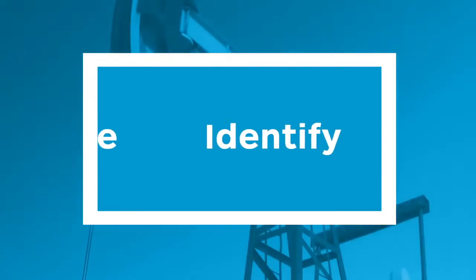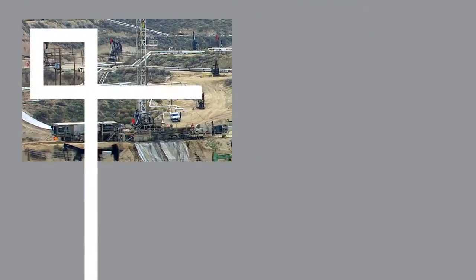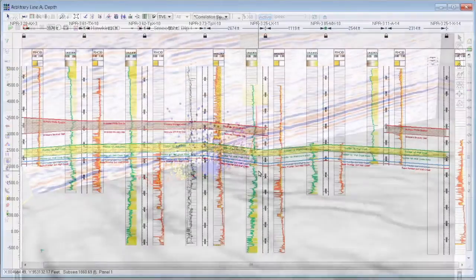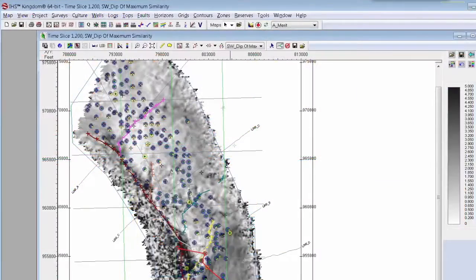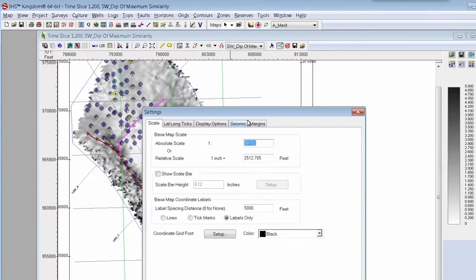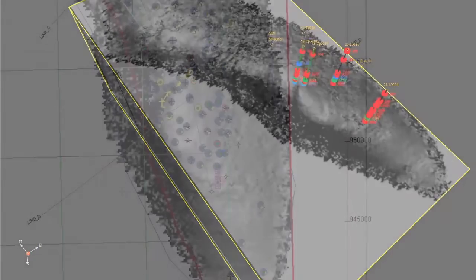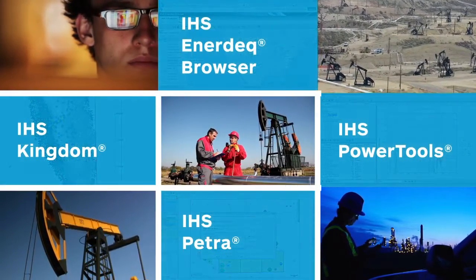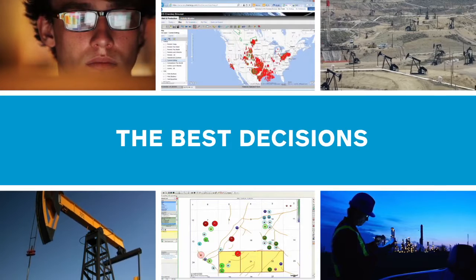Our tools not only allow you to identify, manage and estimate reserves — we also have solutions that can help maximize production in your existing fields. IHS Kingdom provides advanced seismic interpretation that is easy to use and scalable to large sets of data. This can be useful in stratigraphic interpretation as well as the recognition of depositional patterns and related lithology. This eliminates the need to use multiple platforms at different stages of your seismic interpretation workflow, simplifying exploration for new oil and gas fields and maximizing production in existing fields. By integrating geoscience, engineering and data access tools from IHS, you'll be able to streamline your everyday oil and gas activities, allowing you to make the best decisions as you explore for and produce the world's energy reserves.